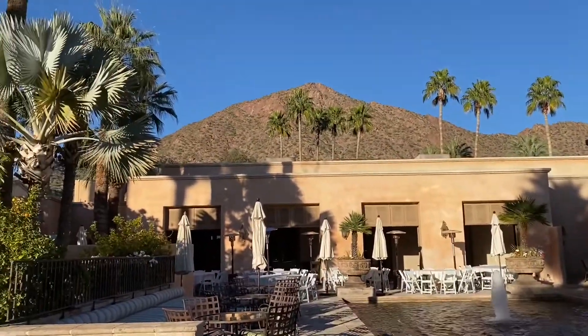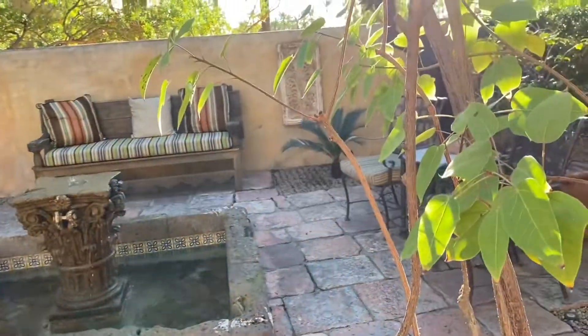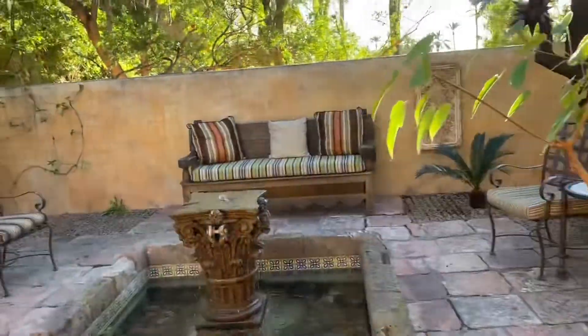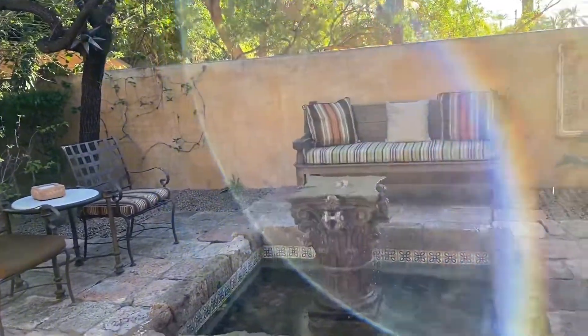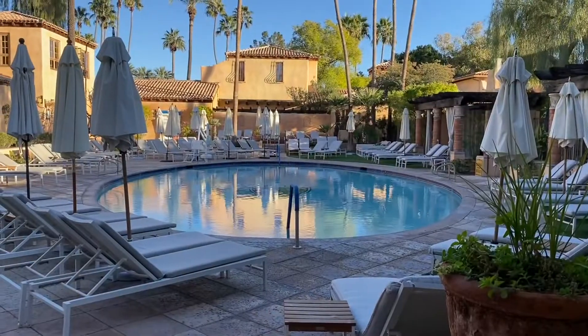There's Camelback Mountain again. There's a little courtyard nestled at every direction you walk, which is so cute and romantic.